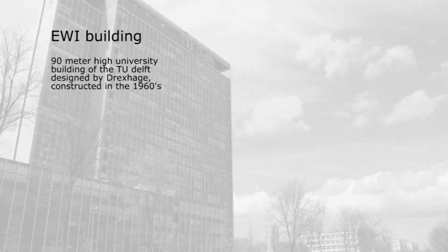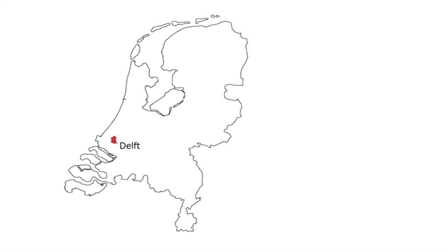The EWE building is a 90-meter-high university building of the TU Delft, designed by Drexhagen in the 1960s. The EWE building is located in Delft, in the western part of the Netherlands, at the southeast side of the old city center.